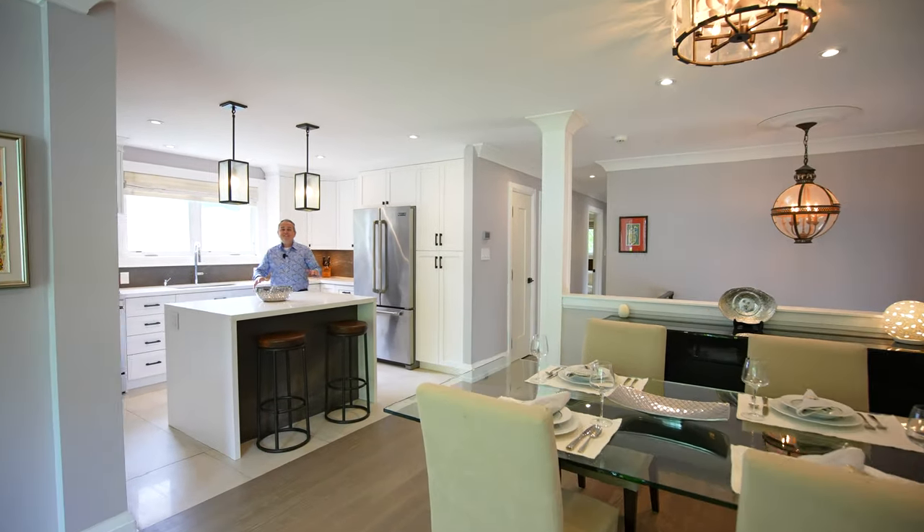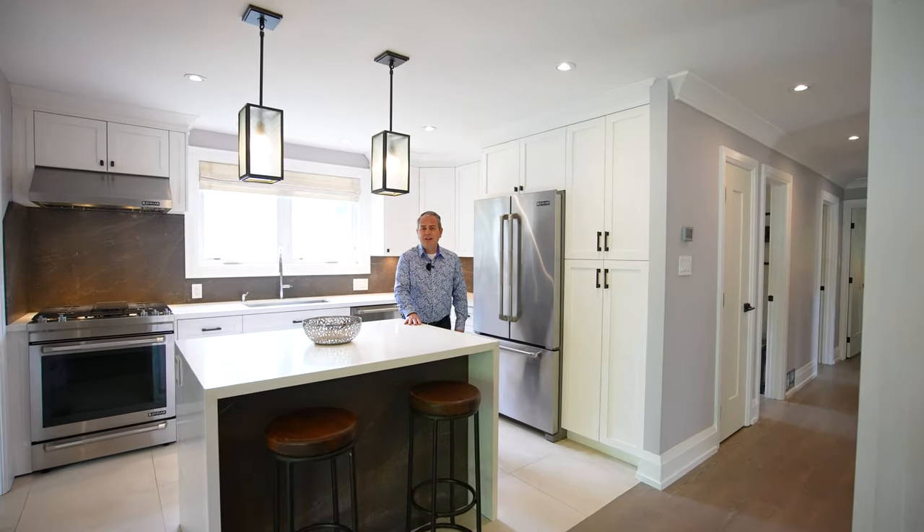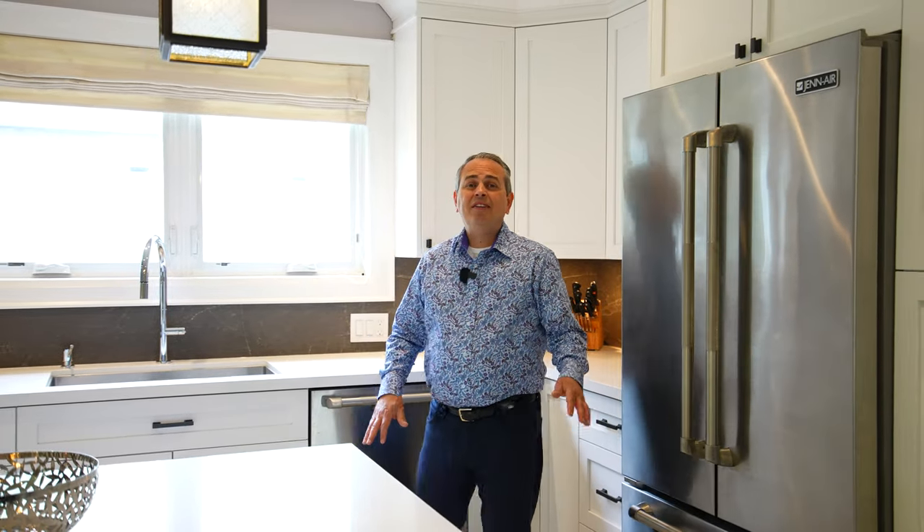Reason number two is the stunning kitchen. You've got Caesarstone countertops and a center island, the Emperor's mist marble backsplash, and of course the solid maple wood cabinets.